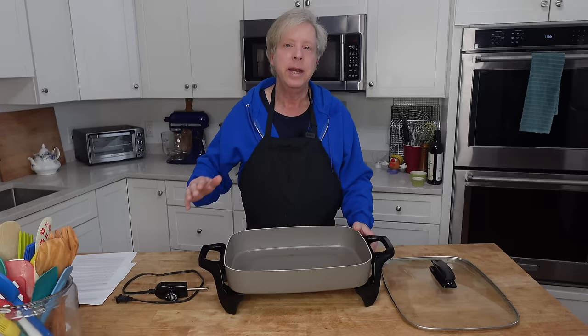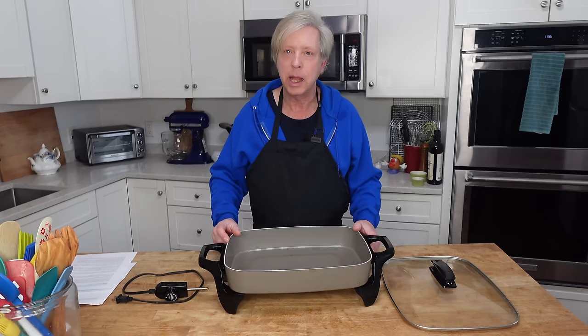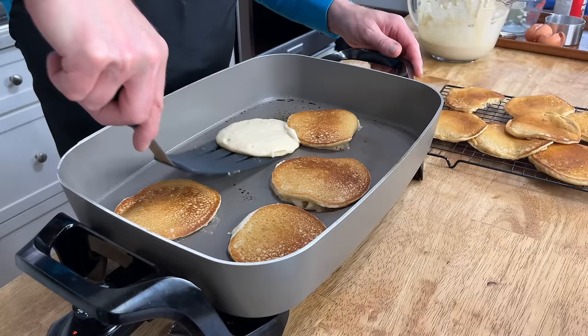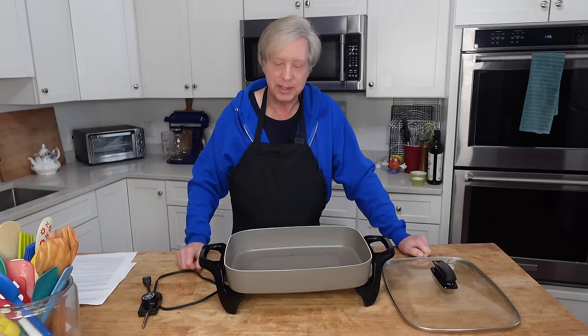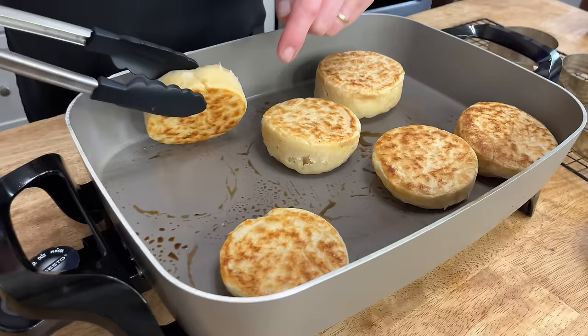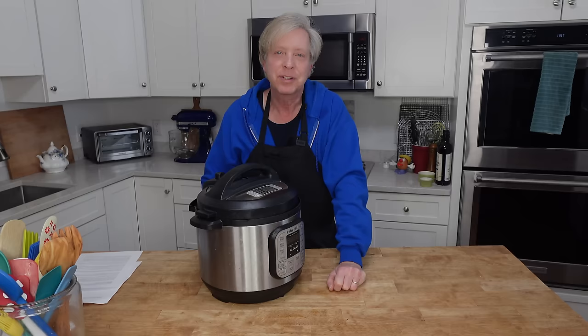Another workhorse in my kitchen is this 16-inch electric skillet. I love it because I can control the temperature. It is perfect for browning large quantities of meat, such as you would want for a beef stew. It's also great for pancakes — I can fit six at a time on this large surface — and I absolutely love it for my homemade English muffins, which some of you have told me are actually crumpets.